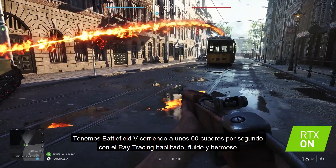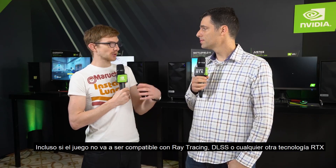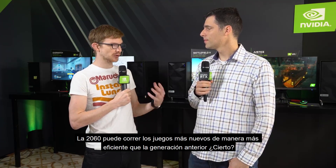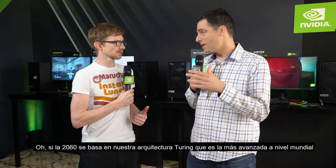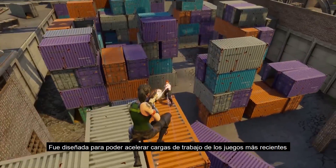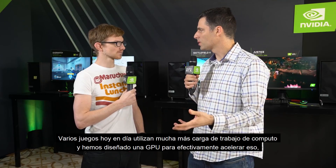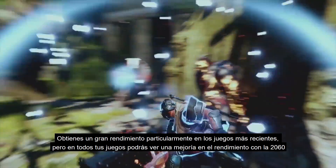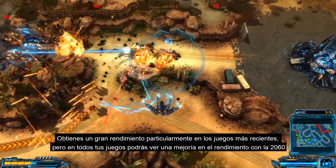We've got Battlefield 5 running at a nice 60 frames a second with ray tracing enabled — nice and smooth, pretty beautiful. Even if a game isn't going to support ray tracing, DLSS, or any other RTX technology, the 2060 is still going to be able to run modern games more efficiently than previous cards. The 2060 is based on our Turing architecture, the most advanced GPU architecture in the world, designed to accelerate the workloads of a modern game. All your games are going to see a good uplift in performance.